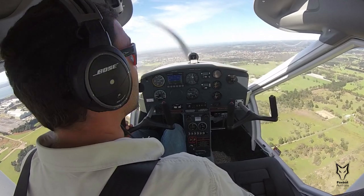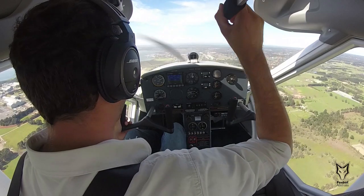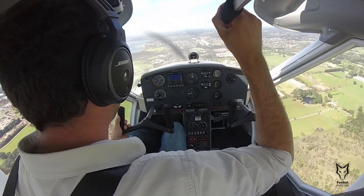Knowing when the aircraft stalls and what signs to look for in the cockpit are very important in order to get the shortest landing roll possible. We highly recommend practicing stalls at a safe altitude in the training area with an instructor.